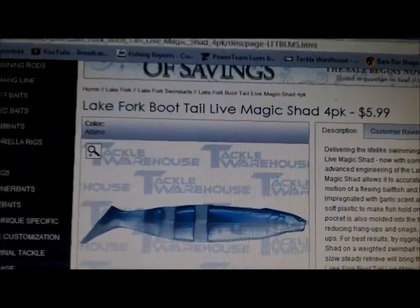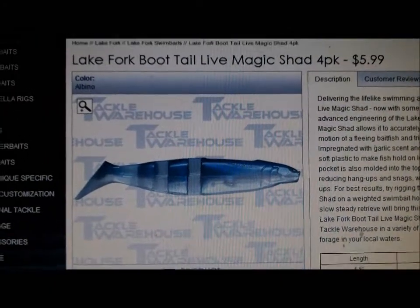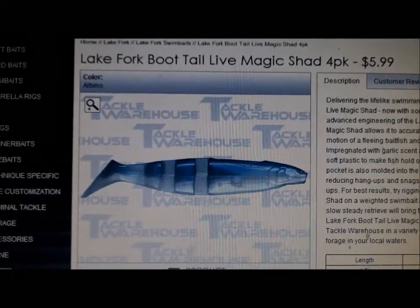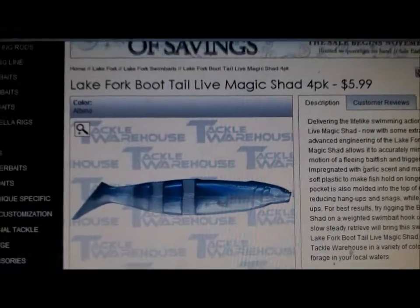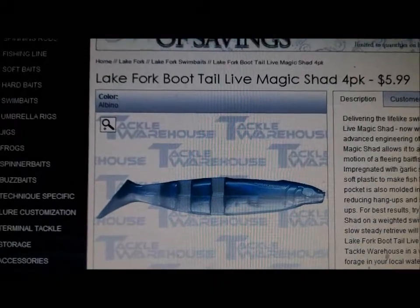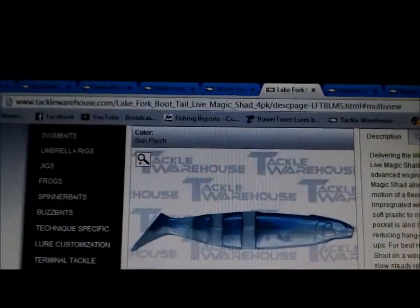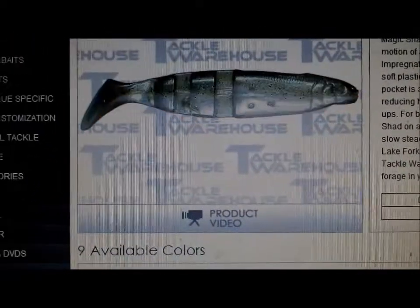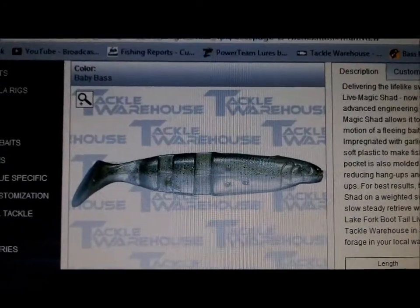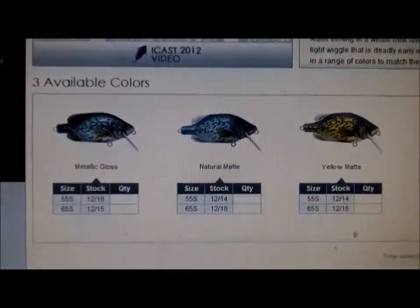I've never used the Lake Fork Tackle Magic Shads but I've heard a lot about them. I use flukes a lot, but I'm going to start Alabama rigging more, so I'm going to get some of these. It's the Lake Fork Boot Tail Live Magic Shad. I saw a video on it and it looks really good in the water. Colors include Sun Perch — it's got an orange in it — and Baby Bass. It comes in a 4.5 inch and you get a four pack for six bucks.